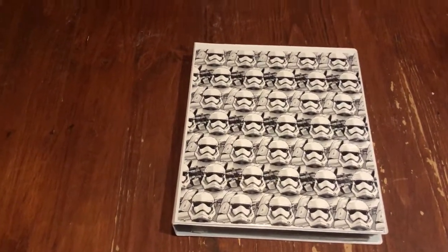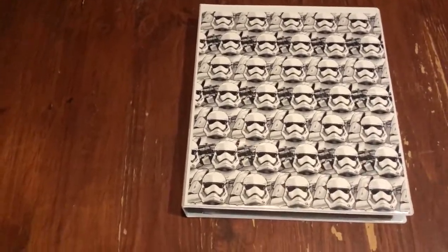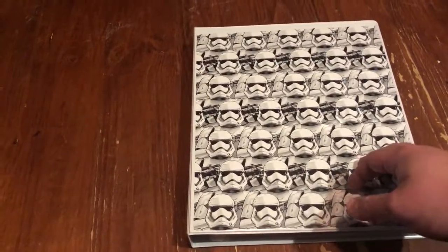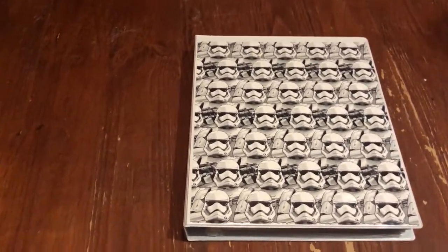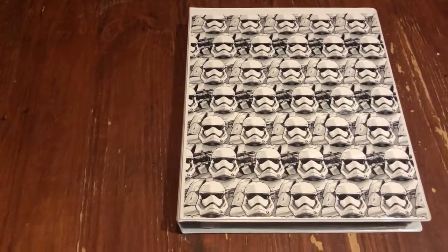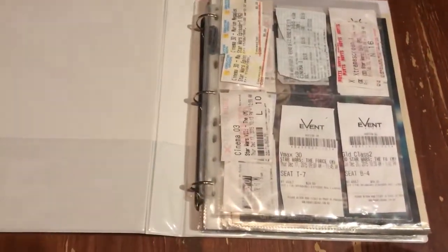Hey folks, hope you're doing well. Welcome to the floor of my Star Wars room. I'm just on the floor going through a few things and decided I want to do a little video on this. This is a folder that's been updated a lot over the years — it holds merchandise and catalogues. For almost 20 years I've kept catalogues, movie tickets, toy catalogues from junk mail, pull-outs from newspapers and stuff like that. I just wanted to share this with you guys.